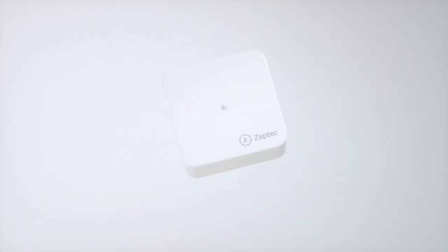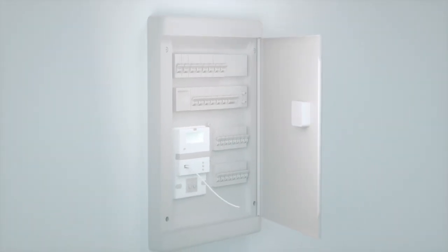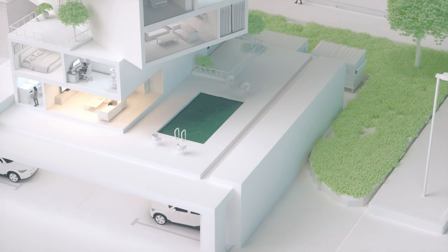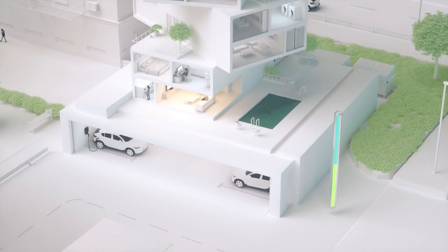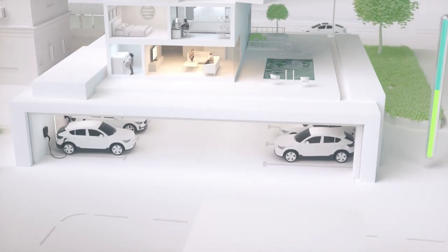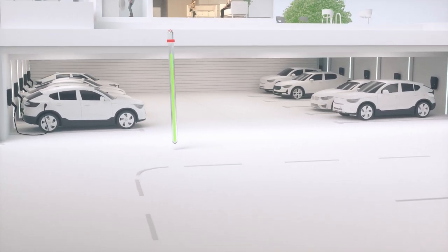Zaptek offers a solution: Zaptek Sense, our smart sensor, connects to your fuse box, reads your building's consumption, and regulates charging speed across all charging stations for optimal load balancing. You can also easily set consumption limits based on energy tariffs.